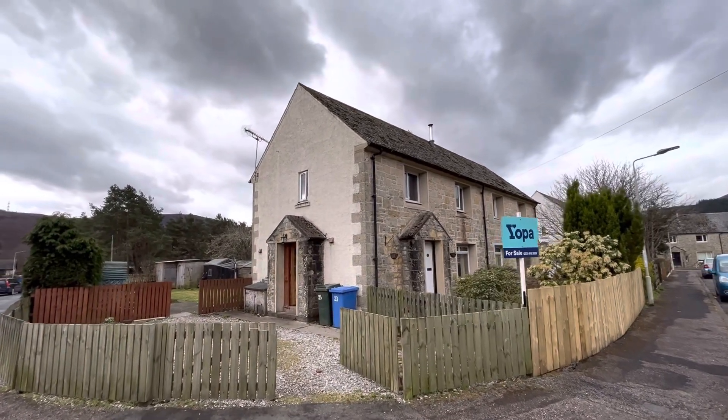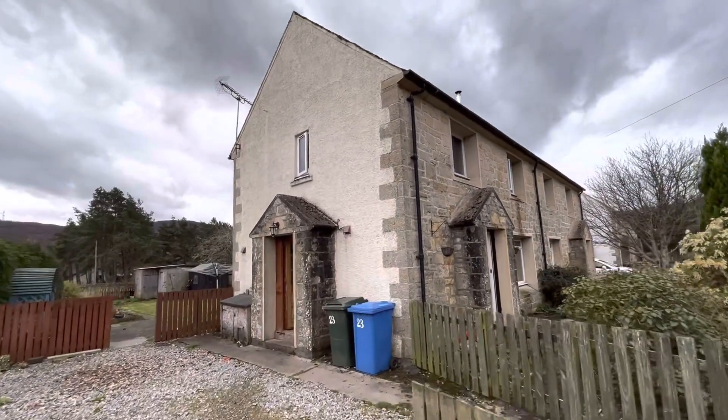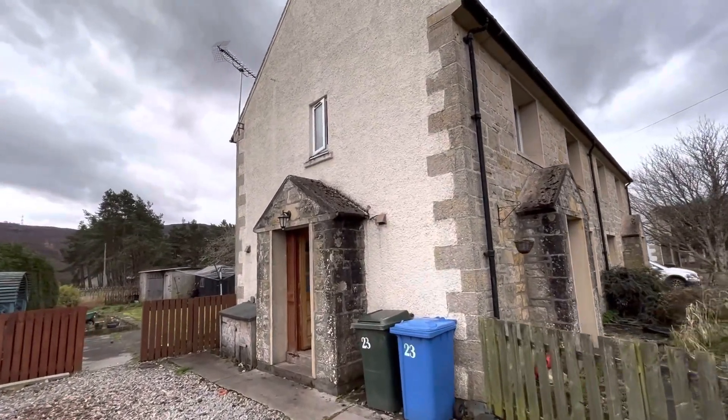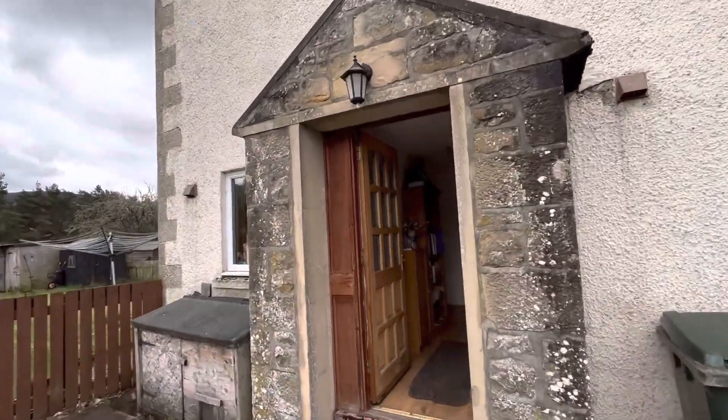Hello property people, today I'm in McCall Road in Canich, one of my favourite villages. We've got this lovely three bedroom semi-detached property, number 23, so I'll give you a quick tour of the property.